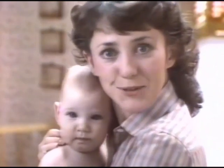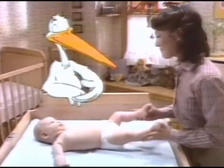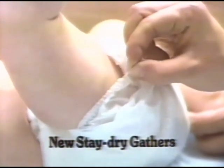Pampers aren't fitted? That's terrific. Now they help protect your baby from wetness right down to his toes. Pampers' new Stay Dry Gathers mean a drier baby outside the diaper.